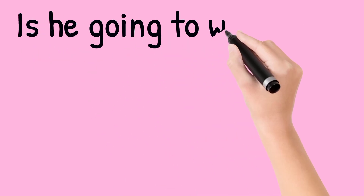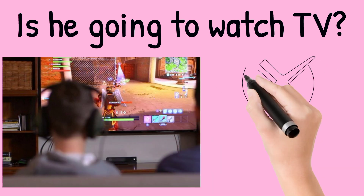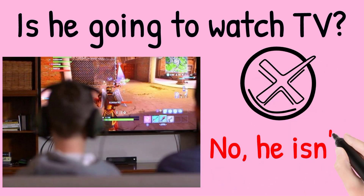Is he going to watch TV? Look at the picture. The answer is no, he isn't. He's playing computer games.